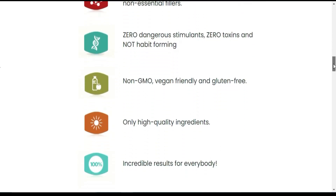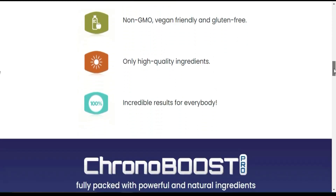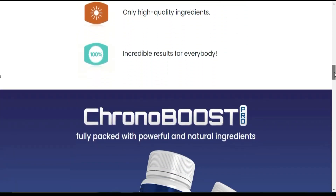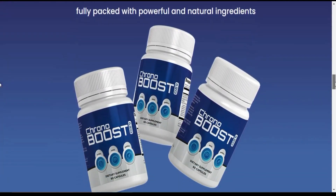CronaBoost Pro helps and supports every essential aspect of brain health. CronaBoost Pro is conveniently packed with over 18 essential recently discovered rare and hard-to-find powerhouse herbs and ingredients.